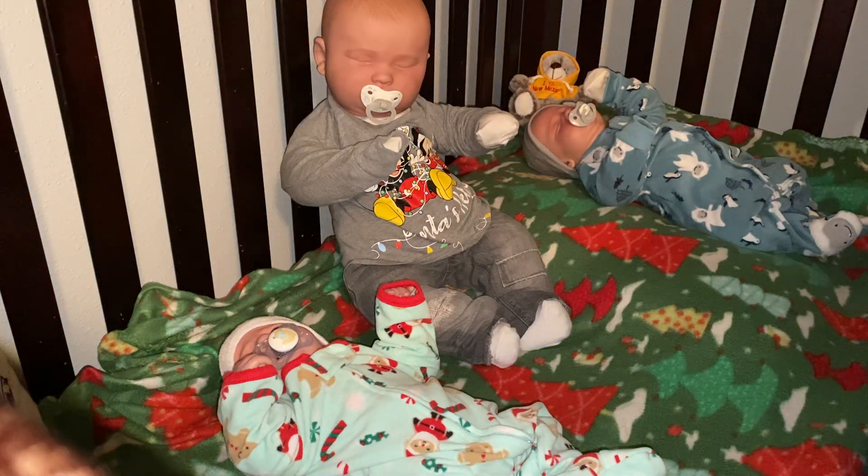Hey guys, welcome back to our channel! We are doing another Christmas tag with Lisa's Littles. It is chilly, and it is the Christmas Presents This or That tag, again from Lisa's Littles. We're just going to start off and I'm going to answer the best I can.